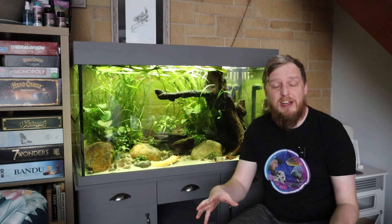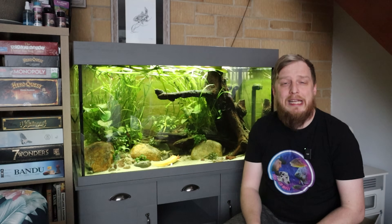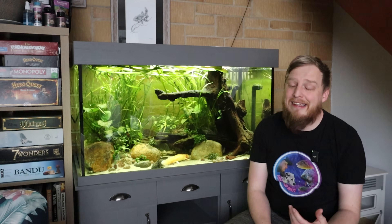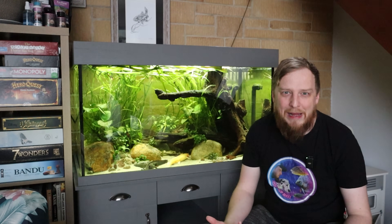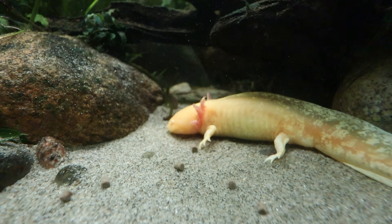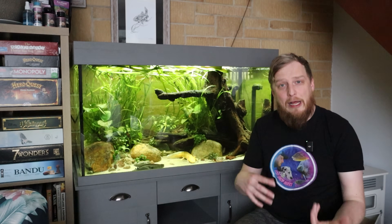A chiller is essentially a fridge you pump water through — it processes the water and keeps the temperature down, like a reverse heater that sits outside your aquarium. The problem is they aren't cheap, normally two to three hundred pounds plus for a decent one. So if you think you might be struggling with temperatures for a long period, it's definitely worth doing your research before getting an axolotl.